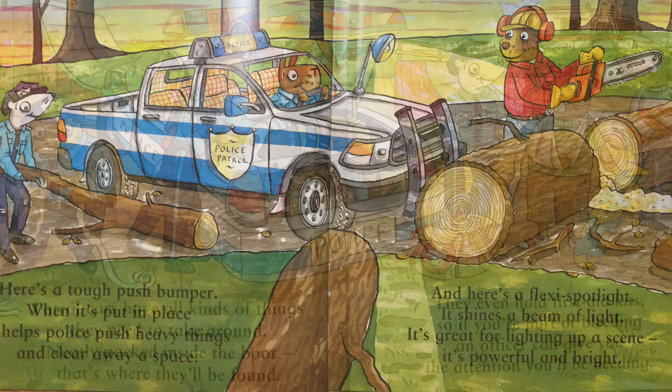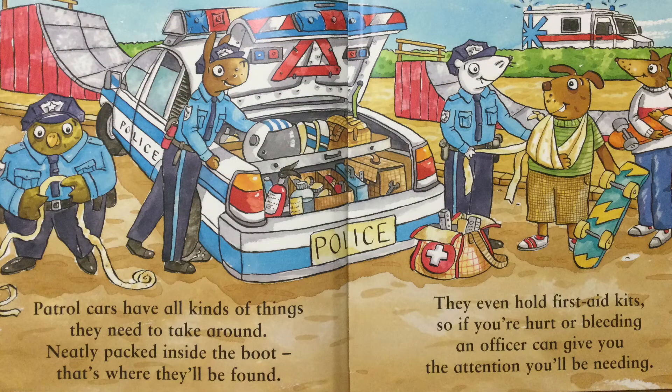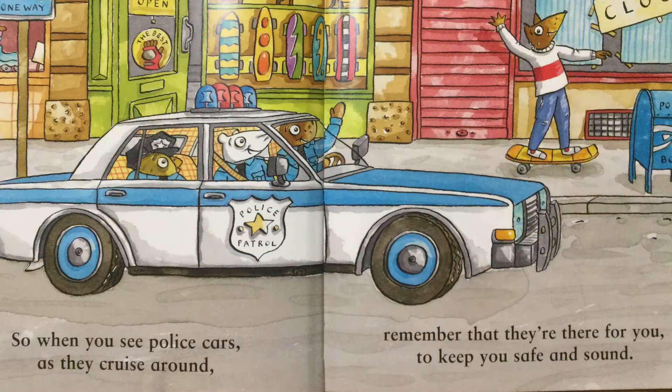Patrol cars have all kinds of things they need to take around, neatly packed inside the boot — that's where they'll be found. They even hold first aid kits, so if you're hurt or bleeding, an officer can give you the attention you'll be needing. So when you see police cars as they cruise around, remember that they're there for you to keep you safe and sound.